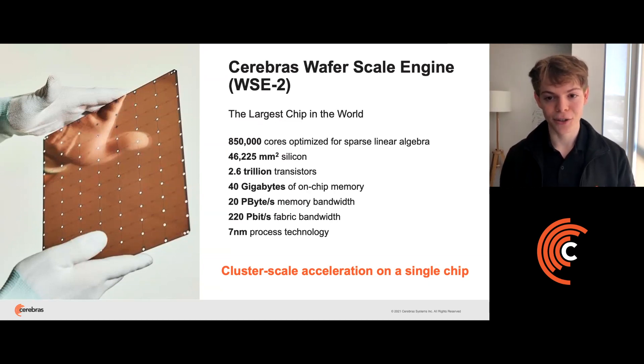Our chip has 850,000 cores optimized for sparse linear algebra, 40 gigabytes of on-chip memory, 20 petabytes per second of on-chip memory bandwidth, and 220 petabits per second of fabric communication bandwidth. And it's built entirely on the latest 7 nanometer process technology.